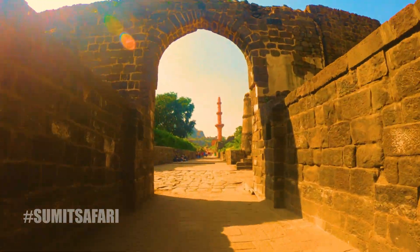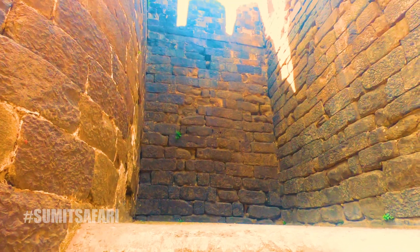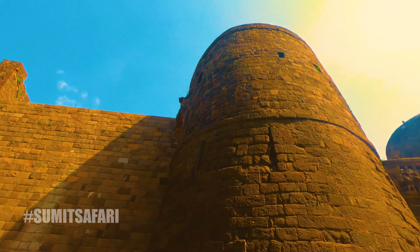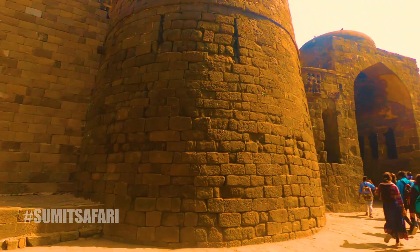We came from that way, and now we are heading to the other side. If you want to see a detailed tour, it is already uploaded on the channel. Go and watch to learn more about this interesting fort and why it was considered one of the toughest forts to conquer. I hope you all like this video. I am Sumit and I will see you in the next interesting and thrilling episode. Thank you.